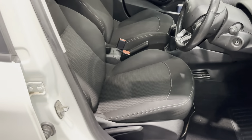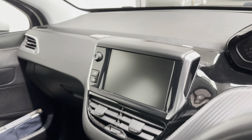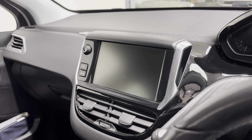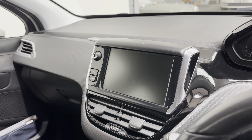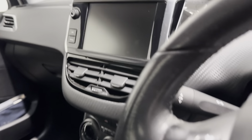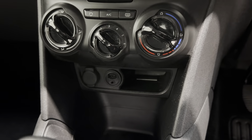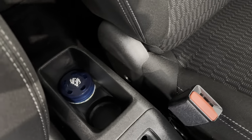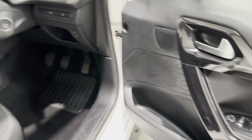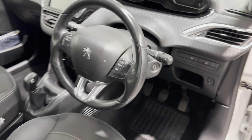Such a comfy seat on the 208, really is. And then you've got the great little touchscreen infotainment system, which gives you FM, AM, DAB, Bluetooth, even navigation as long as your phone's connected. Air conditioning. USB and auxiliary as well down the bottom there. Little storage there with cup holders, good storage in the door pockets as well. And that funky little steering wheel, which just gives a great feel when you're driving it.